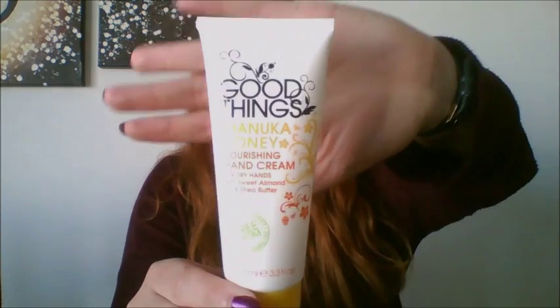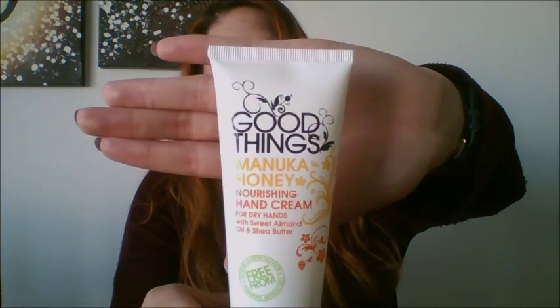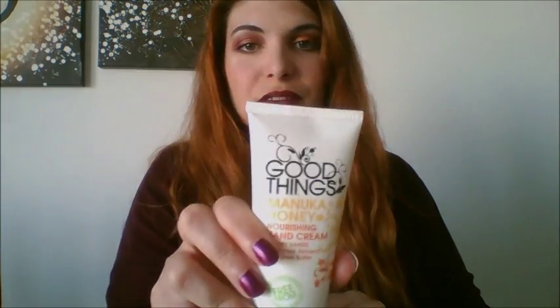I'm going to start with skincare. I've only got one item and it's this Good Things hand moisturizer. I discovered this brand recently and bought it from a local supermarket — it's the Manuka Honey Nourishing Hand Cream. In winter I get really dry hands so I found this to be a lifesaver. It has a really nice smell of honey and shea butter, so that's always a winner for me.